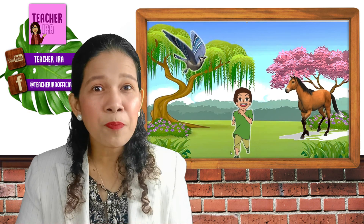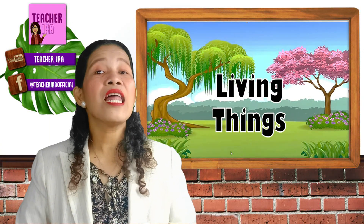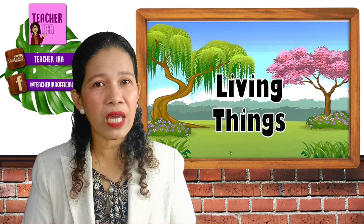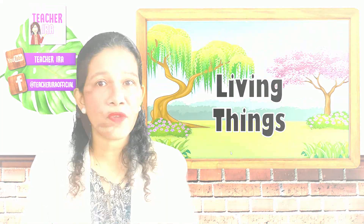Children, these pictures are examples of living things. Can you say that? Living things. We are going to learn about living things today. I will tell you what are the characteristics of living things — how would we know if it's a living thing?